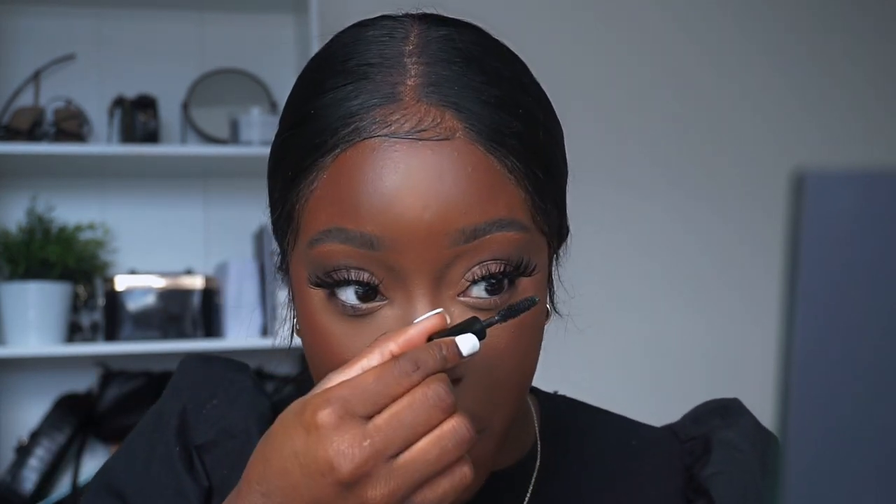If you guys know any good mascaras please let me know — I'm running out of these little sample sizes. I only use mascara on my bottom lash line or to prime my lashes before putting falsies on, so I'm not looking for anything super expensive. That's the eyes done. I actually really like this little lower lash line vibe. Now I'm going to move on to a little glow and then the lips — which is the main event.